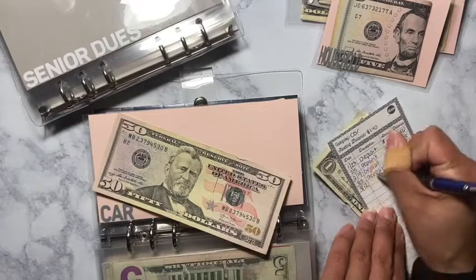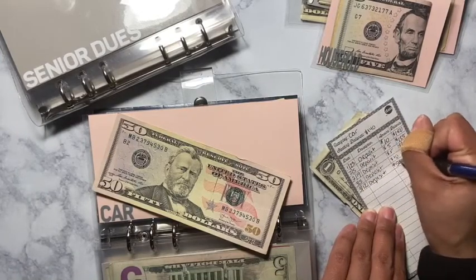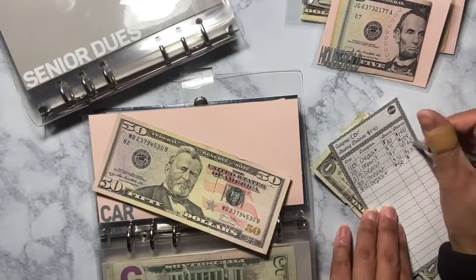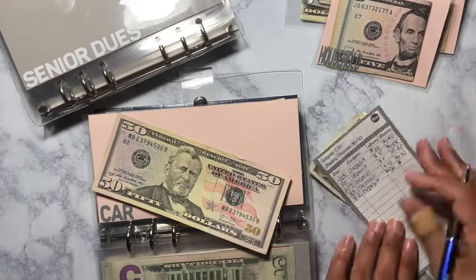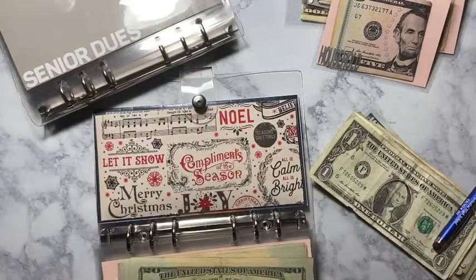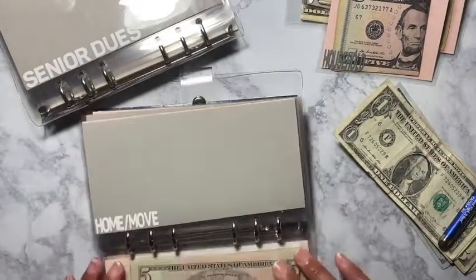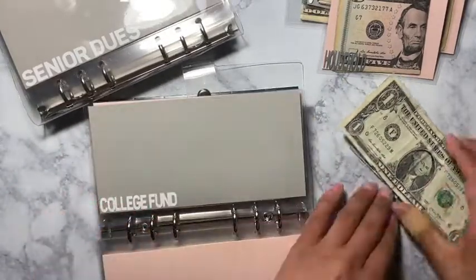It feels so good to be able to do this. Years ago I would have been like, 'who needs to fund that — I live in New York City,' but I want to make some moves so I have to get with the program. I have to start saving because before this I didn't even know what savings was. College fund is going to get $20.